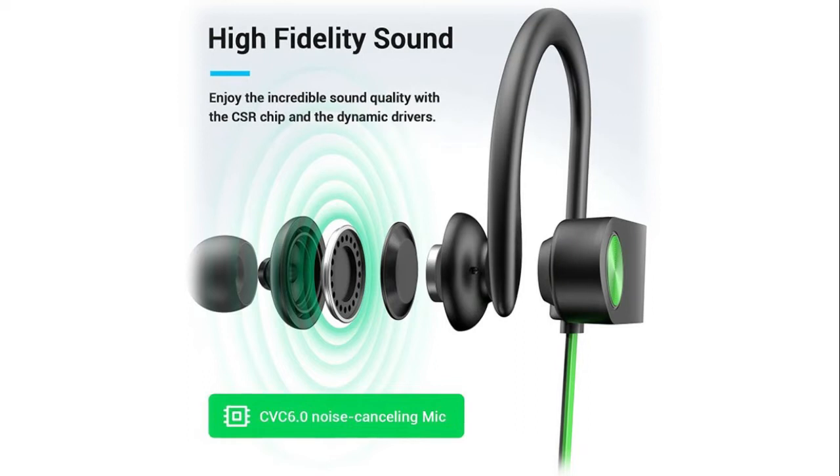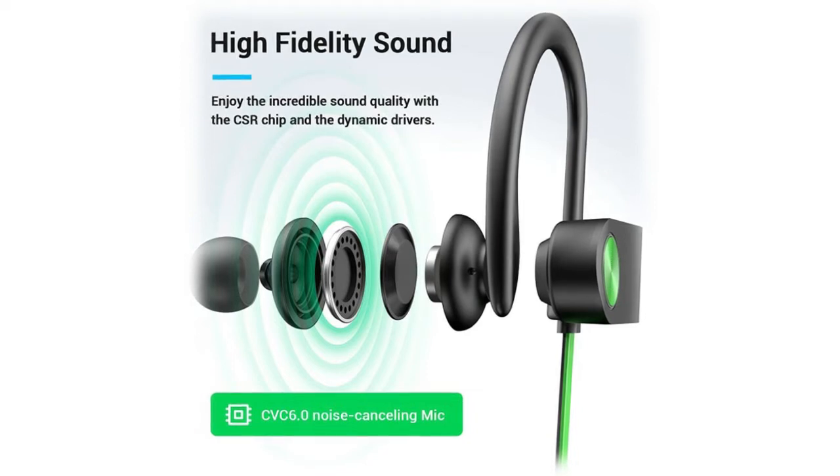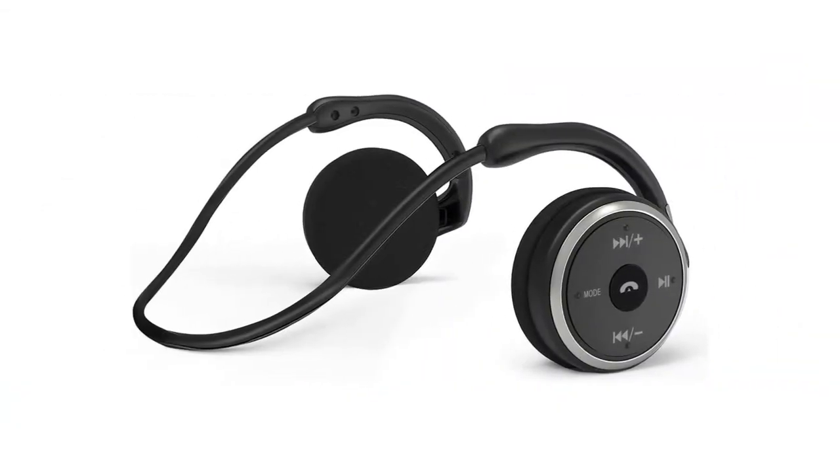Thanks to Bluetooth v5.0 technology, the wireless headphones can fast-connect to previously paired devices after powering on. The earbuds provide stable HD bass stereo and more stable calls with perfect audio and video synchronization. The sport earphones effectively withstand splash, sweat, or rain with interior nano coating technology and an IPX7 water resistance rating, so you can keep moving to the music during running or workouts.